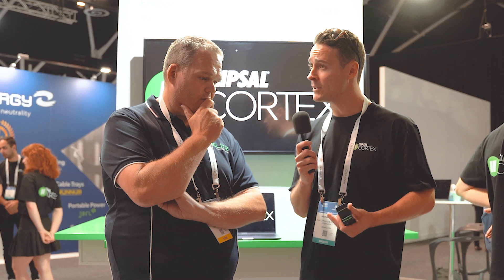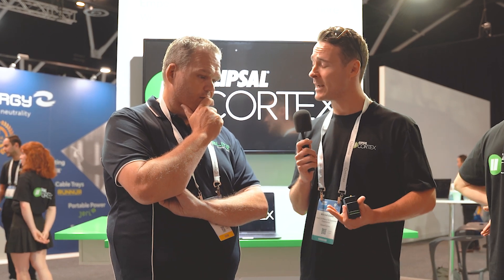Cheers Jason. We're really excited to be here today at the Smart Energy Conference where we're launching the Clipsal Cortex meter and platform. It's effectively an app for consumers to help empower them to make better energy choices. The installer basically installs this meter in the switchboard and then you're able to access the data of your electricity consumption, your solar generation and anything that happens in between.